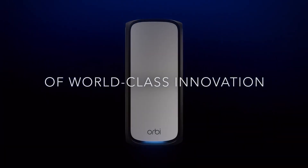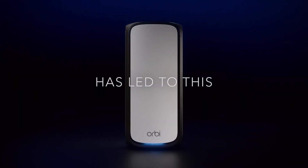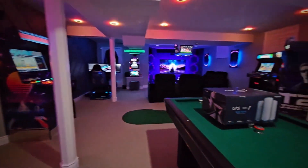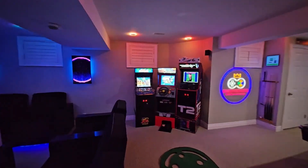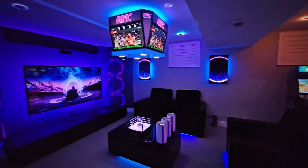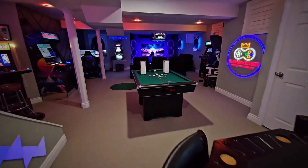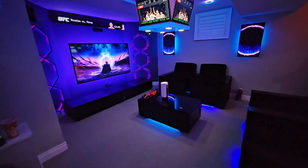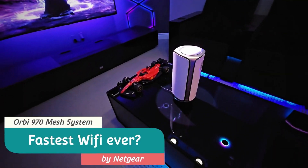Designed with elegance and functionality in mind, the Orbi features a new aesthetic that includes high-performance antennas, providing exceptional 360-degree Wi-Fi coverage. This design ensures that the router not only fits into your home decor, but also optimizes signal reach and quality, no matter the layout of your home.